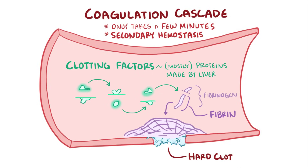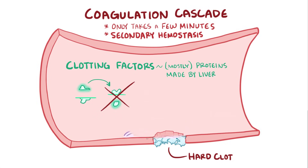In most cases of hemophilia, there's a decrease in the amount or function of one or more clotting factors, which makes secondary hemostasis less effective and allows more bleeding to happen.